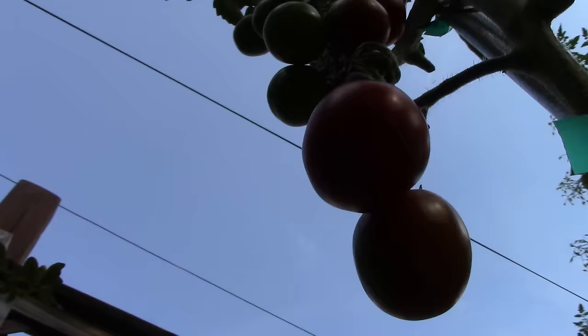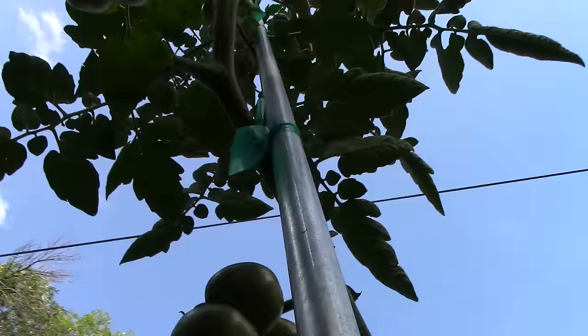Just for fun, I'll show you our tallest cherry tomato plant, which as an experiment, I don't plan on topping off just to see how tall it will get before our first frost in mid-October.